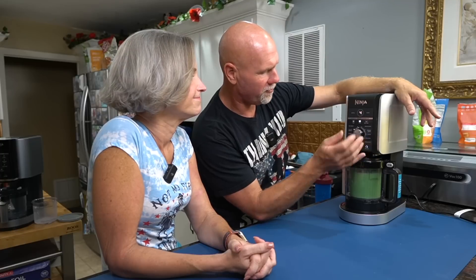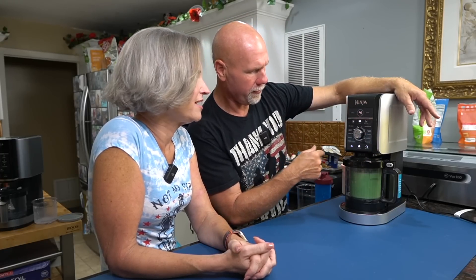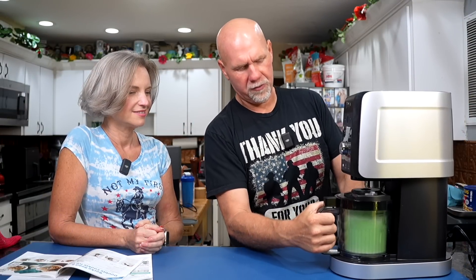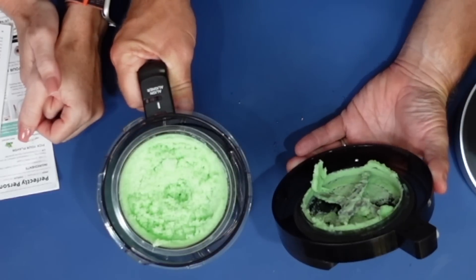We're going to switch this to light ice cream — says it's going to take four minutes. Let's do the whole thing. Okay, we've run it through one time, let's go ahead and check it. I'm going to assume we need to redo it. Yes, it is powdery — this is completely normal. We're going to put it back in and go to full.